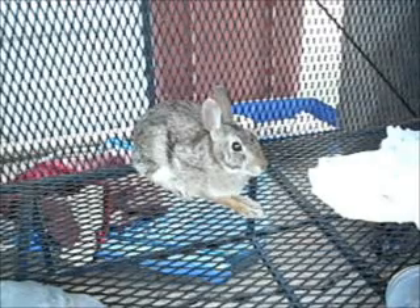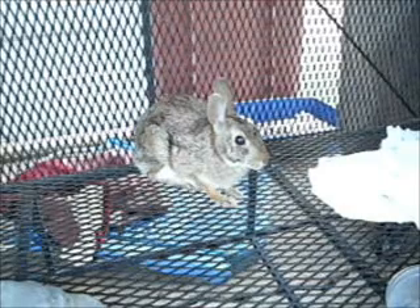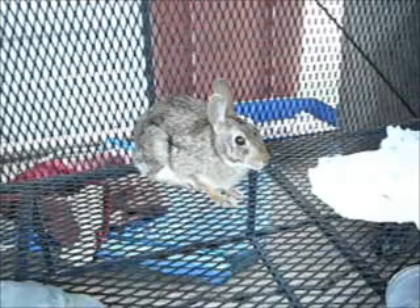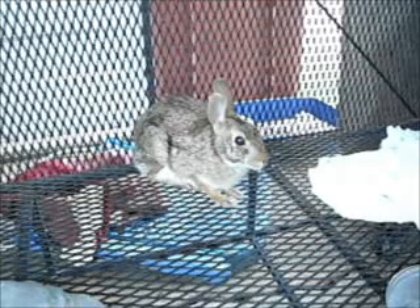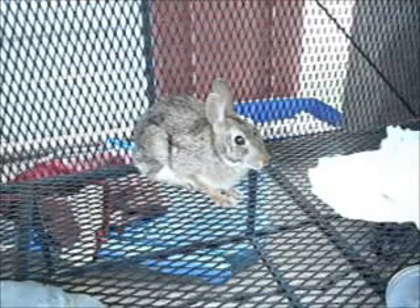The little cottontail bunny is continuing to improve and today she's looking much better. This after a couple of days of Baytril and supplements, and she received some subcutaneous fluid injections with lactated ringers. She's had constant access to water and been fed regularly.